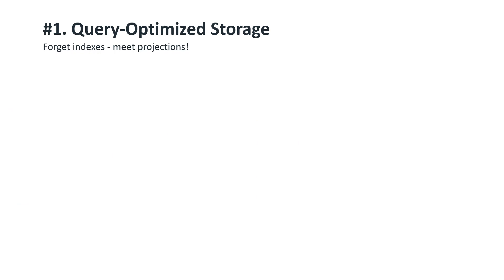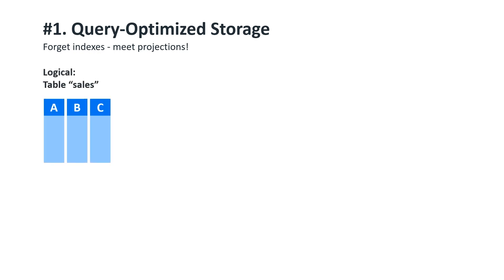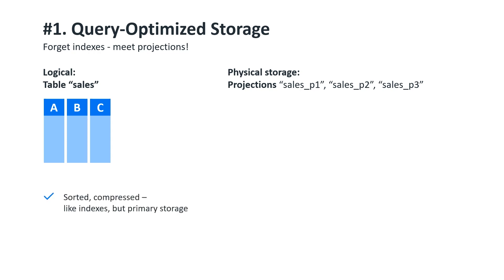Here's the short version of how it works, explained for both SQL experts and Hadoop experts. In Vertica, a table is a logical thing and a projection is a physical thing. A projection is literally a set of sorted and compressed columnar files on disk. For the SQL folks out there, a projection is similar to a clustered column index, except this is the only thing we store for the table.